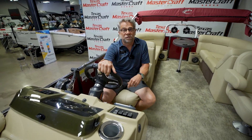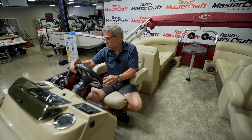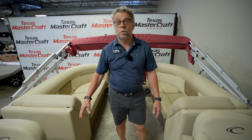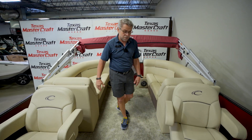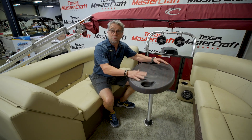Here on the Crest DLX220, our used boat — it's a 2021. It comes with the Garmin, all your stereo equipment, ready to rock. We've got two captain chairs, and as you come back to the back, we've got the party here. Bring your charcuterie board, some wine, and let's hang out and have a great night.